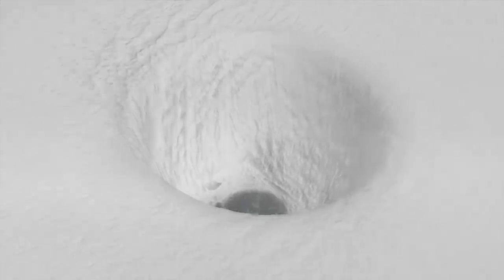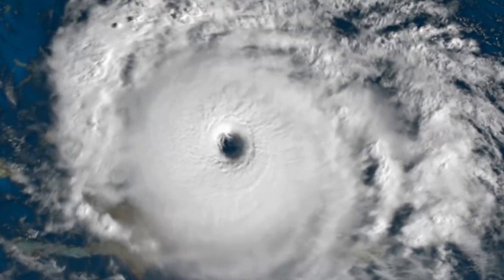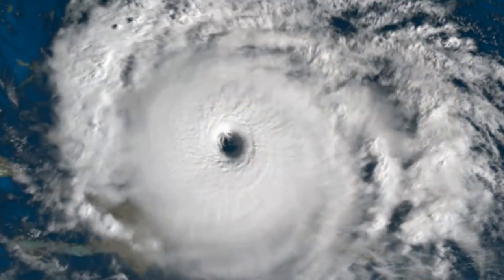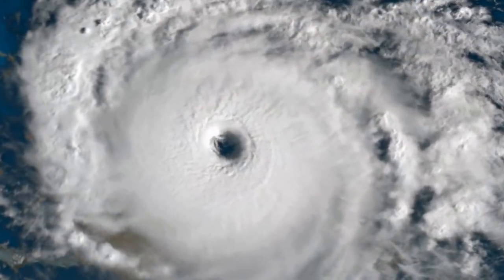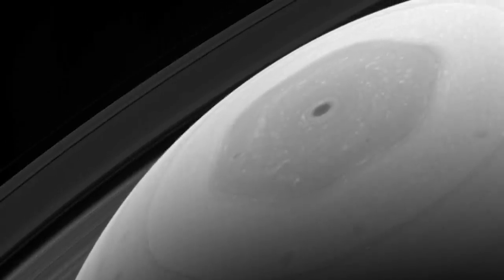If you know about hurricanes, you know that in every single one of them there is an eye of the storm — the literal center point of the storm, and if you are in it, you are in the safest part of the entity. In regards to the Saturn hexagonal hurricane, if you were to measure the eye of the hurricane, you would find that it is 50 times larger than the biggest hurricane that has ever been on Earth.